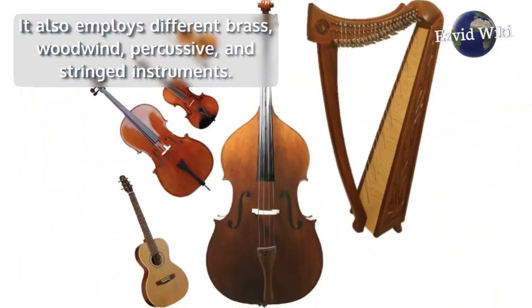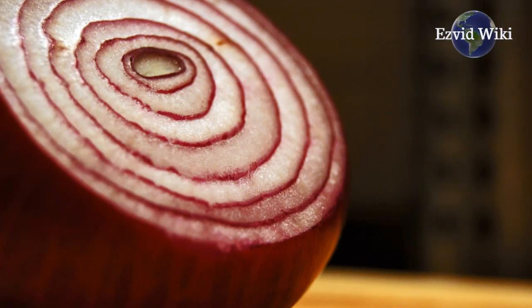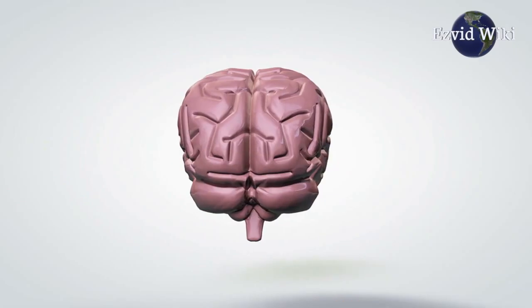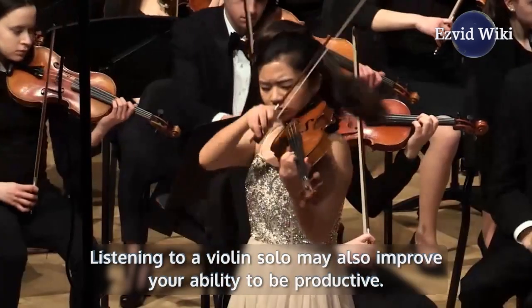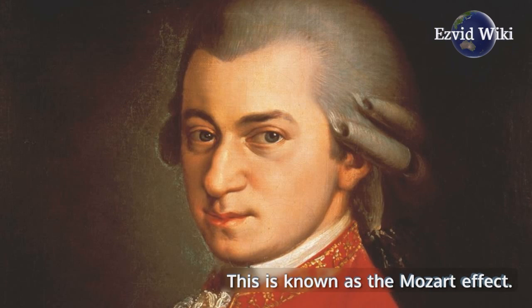percussive, and stringed instruments. The intricate melodies and layers developed may actually stretch the brain. Listening to a violin solo may also improve your ability to be productive. This is known as the Mozart effect.